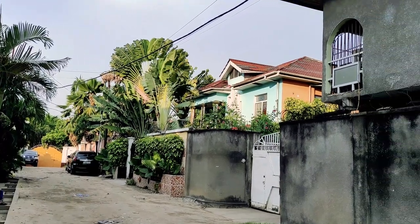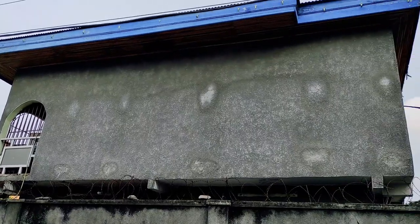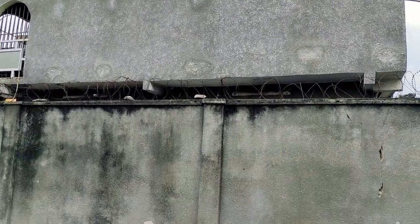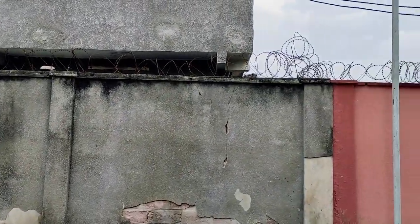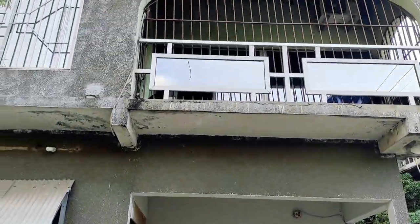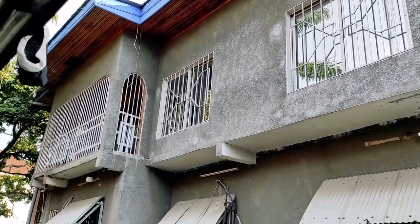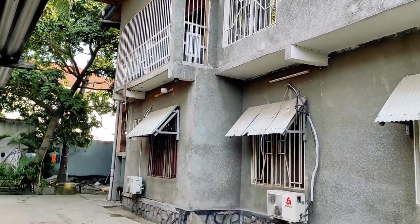The company I worked for was renting two big houses for its foreign employees. The house where I stayed was a two-floor old building behind a high fence with barbed wires, which is very common in Kinshasa for safety reasons. We always had a policeman at the gate and a local guard living on the territory of the house, to make sure that no one from the street could enter.